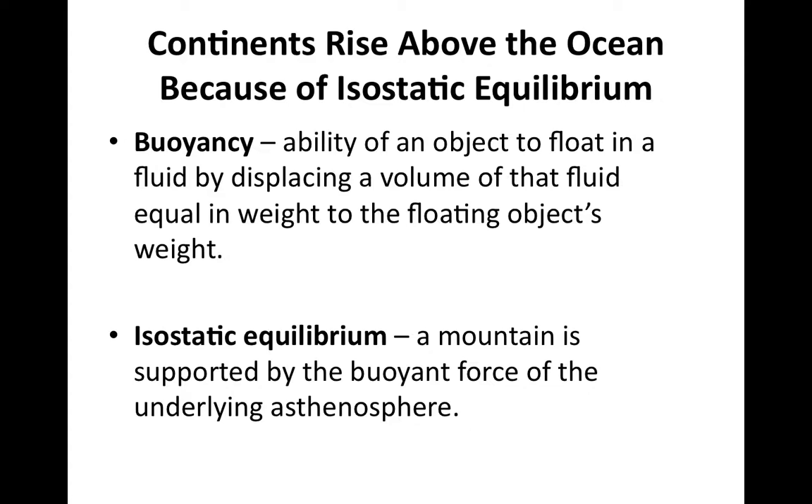Now that we know the layers of the Earth, we'll focus on how they interact with one another. Buoyancy is the principle that states that whenever an object displaces a fluid, there will be an upward buoyant force on that object equal to the weight of the volume of the fluid displaced.